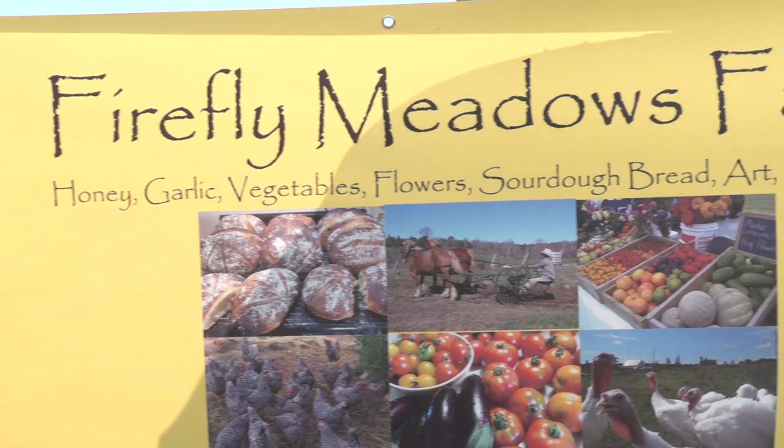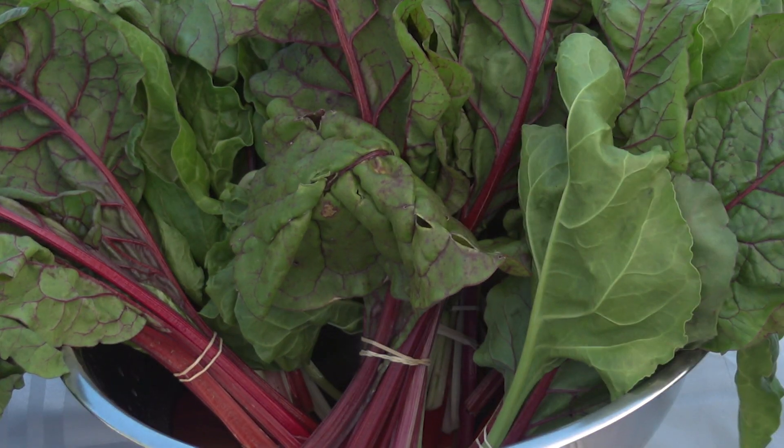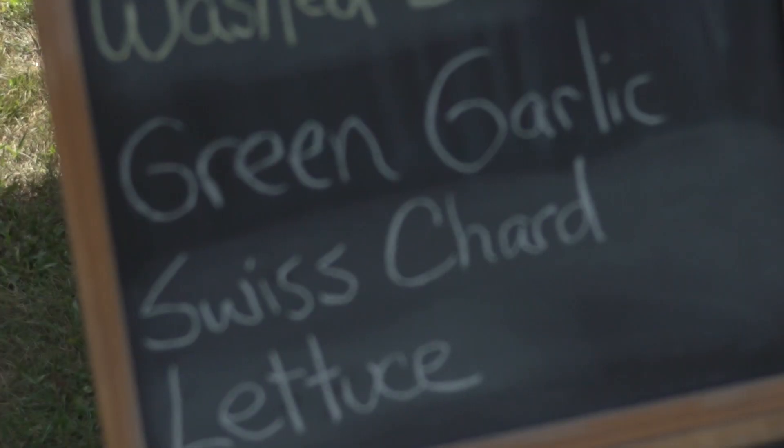I'm from Firefly Meadows Farm. We started that a few years ago, moved here from Guelph, and are really enjoying the Ottawa Valley. I really wanted to participate in the market and sell some of our produce. We've got about a half acre of market garden, along with lots of animals — draft horses that help with the farming, sheep, chickens, turkeys, and heritage turkeys.